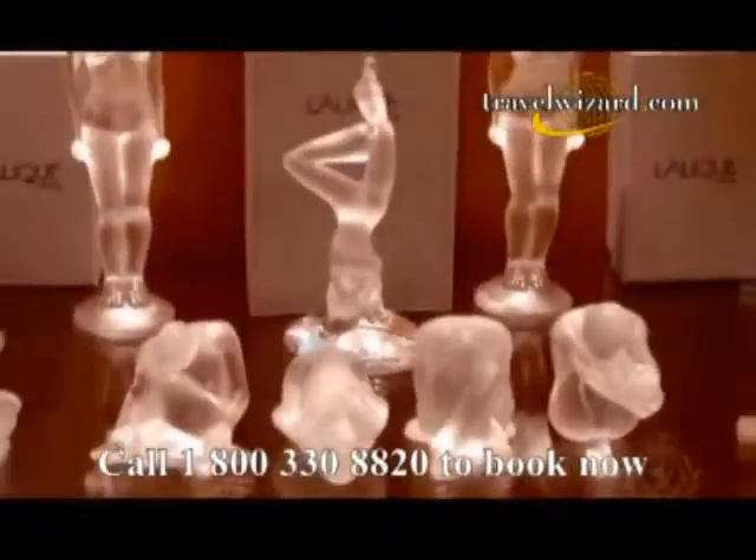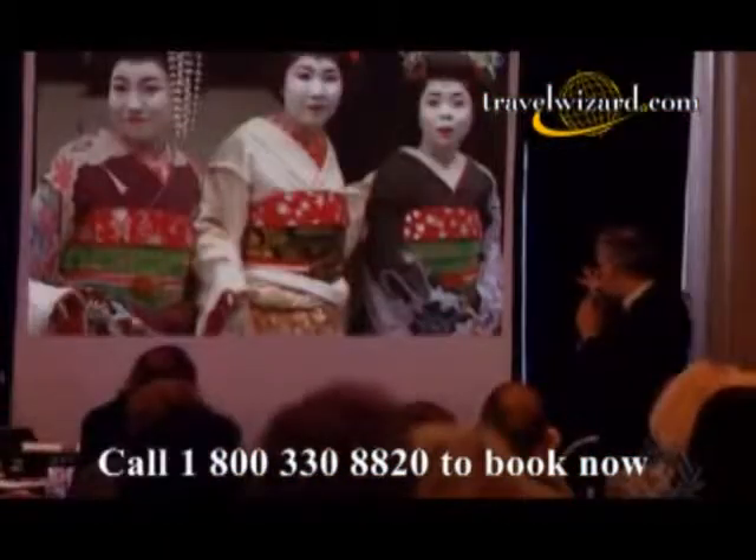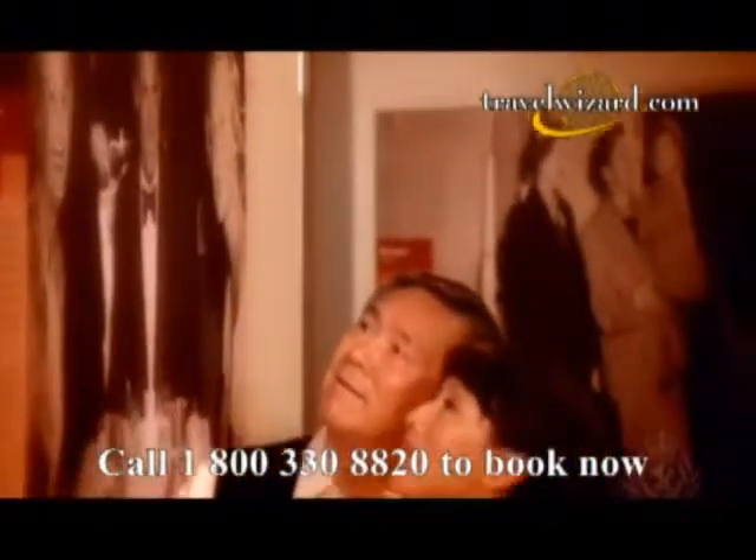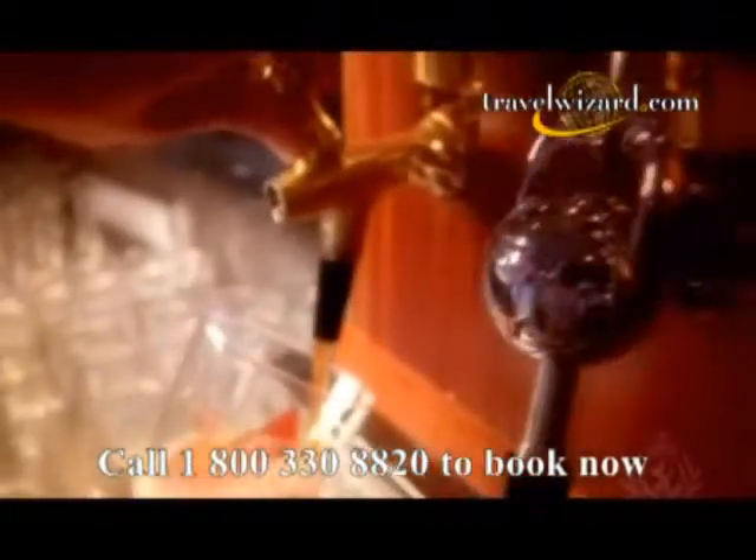Queen Mary 2 has everything you would expect from a ship this extraordinary: fine shopping in exclusive boutiques, fascinating lectures, enrichment classes, and much more. Take a walk through Cunard's history in the intriguing Maritime Quest Exhibit. Enjoy a pint and a game of darts in the Golden Lion Pub, or attend a lavish musical in the Royal Court Theater. And there is no equal to the Queen's Room, the largest ballroom at sea.